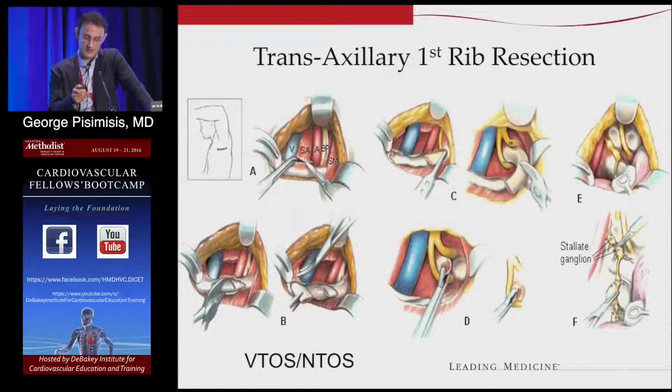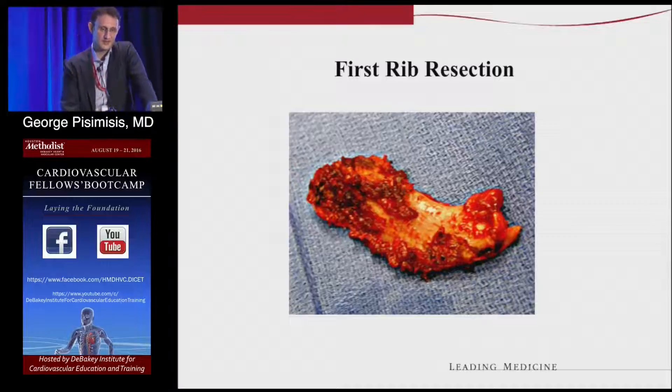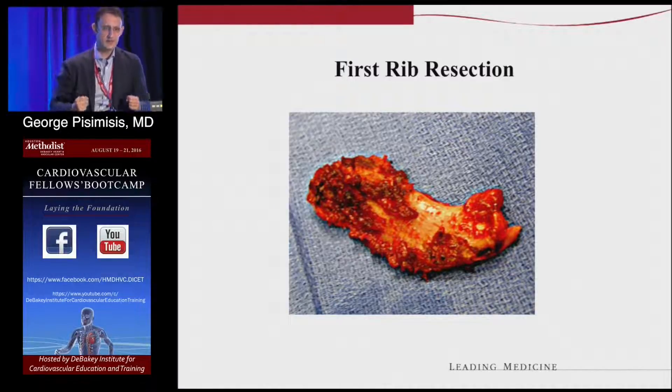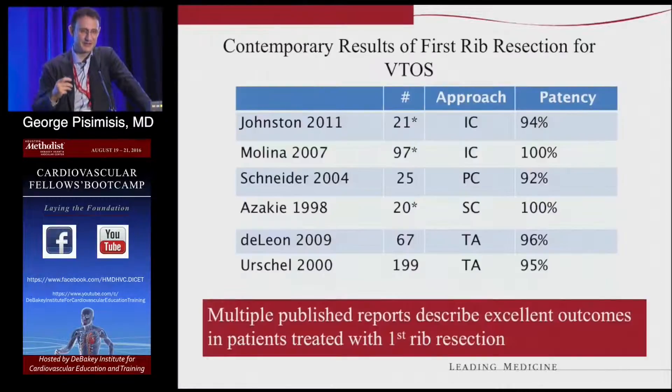You don't want scar forming and affecting the nerves down the road — you can fix the venous thoracic outlet syndrome and still develop neurogenic TOS after that. This is how a resected rib looks — you can see all the muscle attachments in a very small area of the rib. There's really no open space. You can see the periosteum — that's where the vein goes through. It's a very small area, and the more muscular someone is, the wider the muscle and the smaller the space.